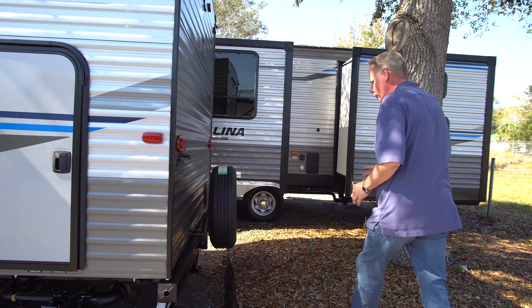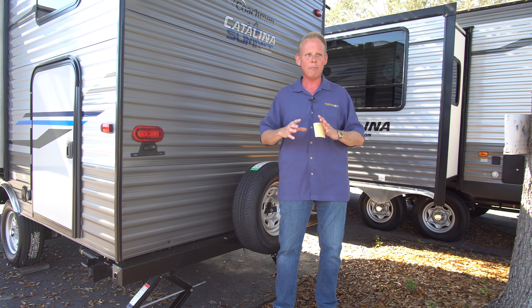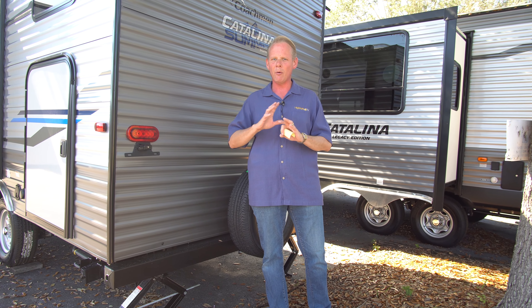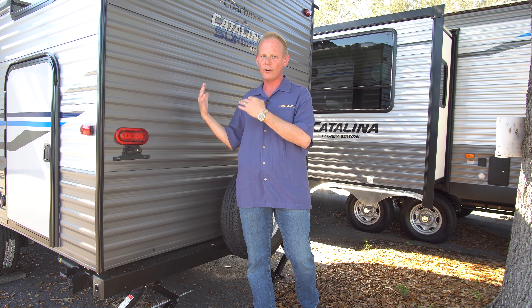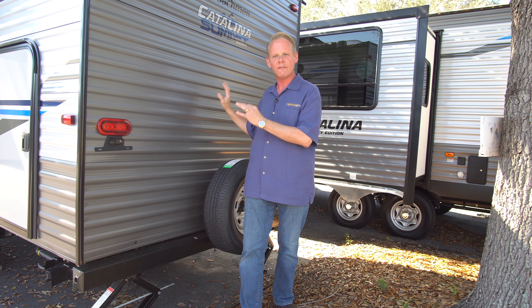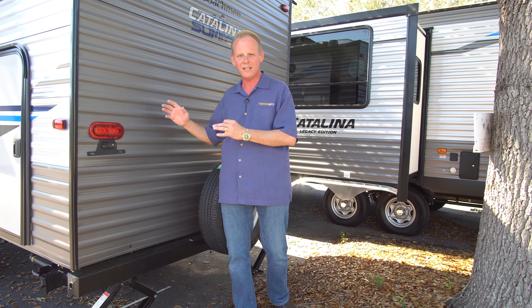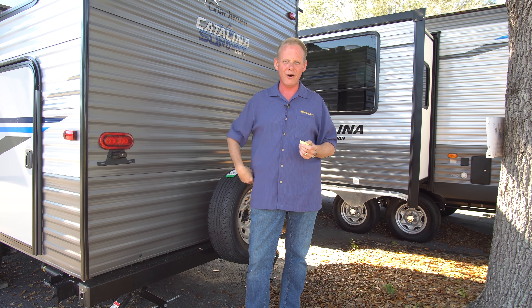Coming around to the back, we've got a full-size spare tire and an exterior shower. This weighs only 3,426 pounds empty, which puts it squarely in a weight class towable by any pickup truck and a lot of mid-size SUVs. I drive a Honda Pilot — it has a 5,000-pound tow rating — and this is a great travel trailer for a vehicle like that. You've got all the benefits of a hard-side travel trailer as opposed to a tent camper with fold-outs that leak. Here in Florida, a tent doesn't keep the weather or heat out well and requires a lot of extra maintenance as it gets older.